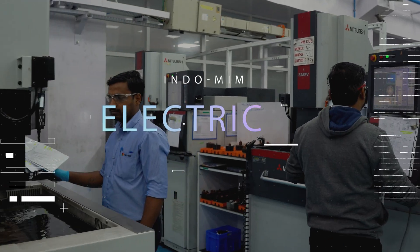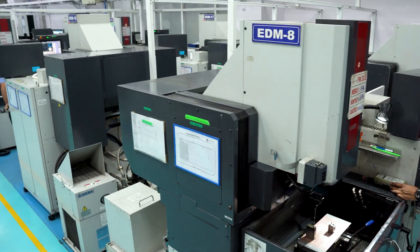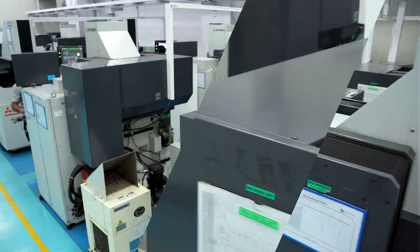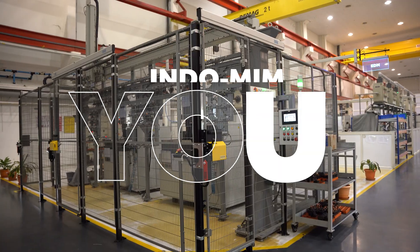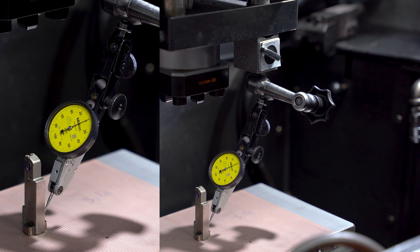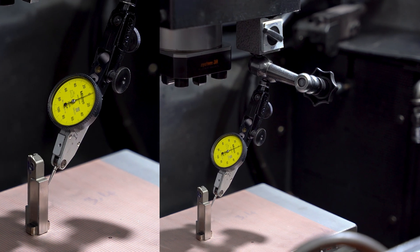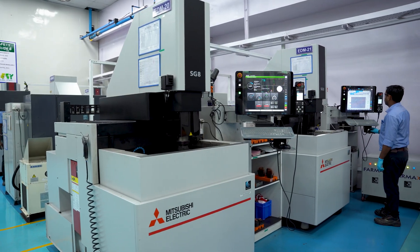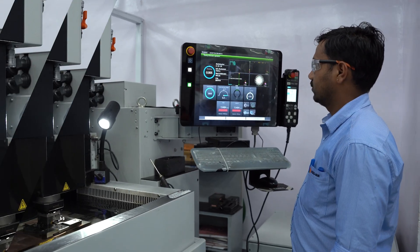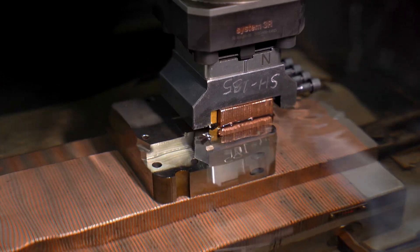At INDO MIM, we harness the power of electrical discharge machining, EDM, to craft intricate tooling with precision and efficiency. With the capability to produce around 900 MIM molds annually, our EDM machines meticulously sculpt even the most complex design elements using copper and graphite materials. This advanced technology ensures that each mold meets the highest standards of accuracy and quality, allowing us to deliver exceptional results to our customers.